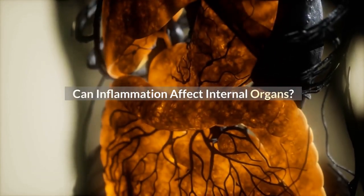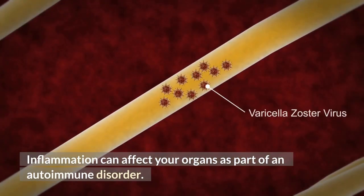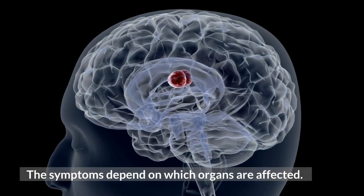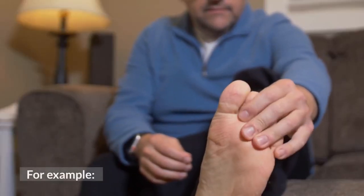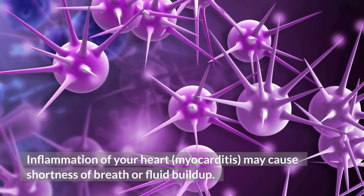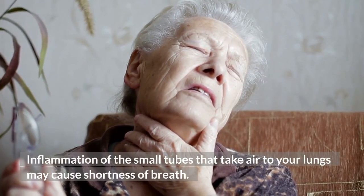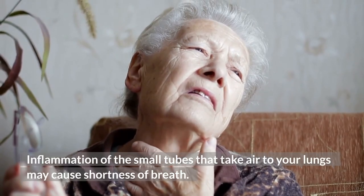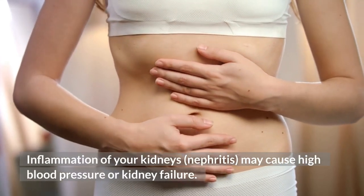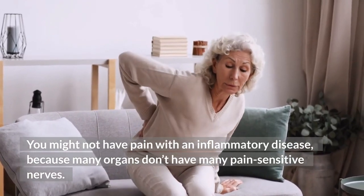Can inflammation affect internal organs? Inflammation can affect your organs as part of an autoimmune disorder, and the symptoms depend on which organs are affected. For example, inflammation of your heart, myocarditis, may cause shortness of breath or fluid buildup. Inflammation of the small tubes that take air to your lungs may cause shortness of breath. Inflammation of your kidneys, nephritis, may cause high blood pressure or kidney failure. You might not have pain, because many organs don't have many pain-sensitive nerves.